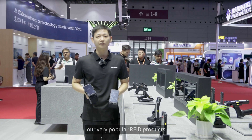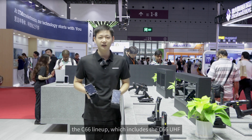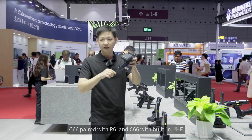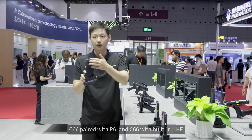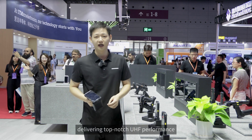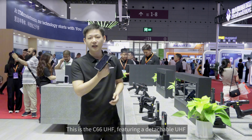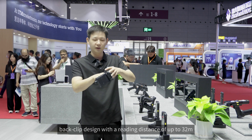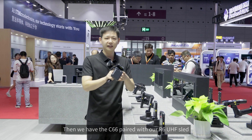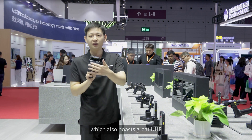Next, let me introduce our very popular RFID products, the C66 lineup, which includes the C66 UHF, C66 paired with R6, and C66 with built-in UHF. These all use the Impinj E-series chips, delivering top-notch UHF performance. The C66 UHF features a detachable UHF back clip design with a reading distance of up to 32 meters. The C66 paired with our R6 UHF sled also boasts great UHF performance and can read up to 30 meters.